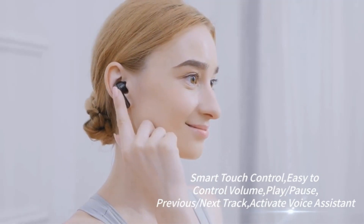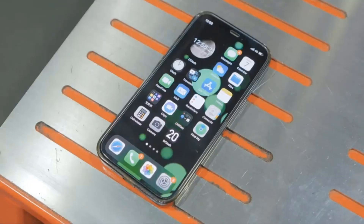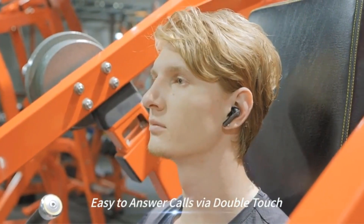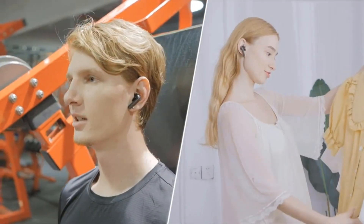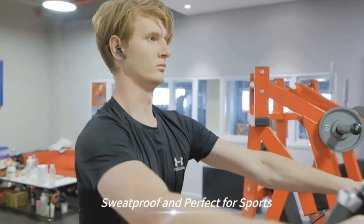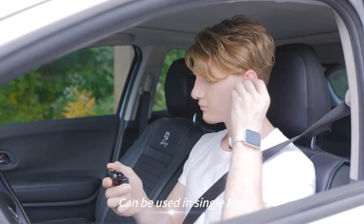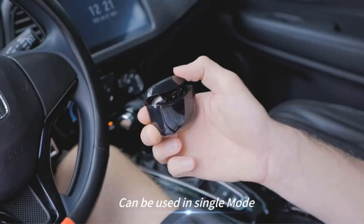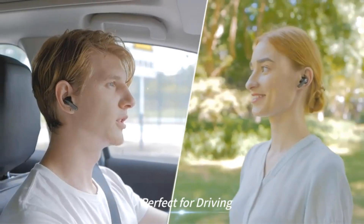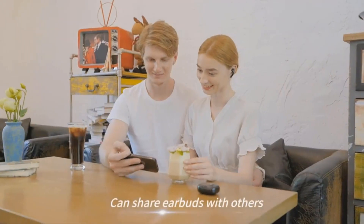The in-ear design provides a snug fit for comfort during prolonged use, making them suitable for both casual listening and active pursuits like sports. Additionally, these wireless earbuds feature a built-in microphone, enhancing their versatility by allowing users to take calls hands-free. The black color adds a sleek and stylish touch, making them suitable for a wide range of settings.